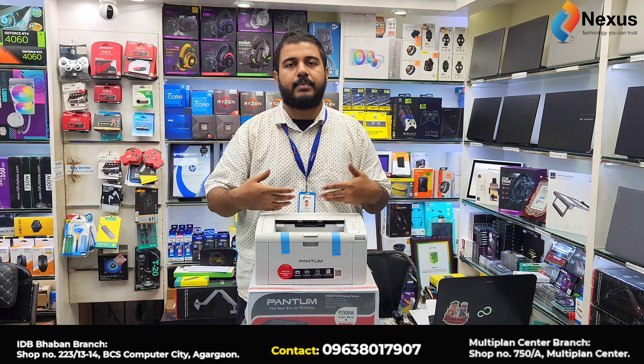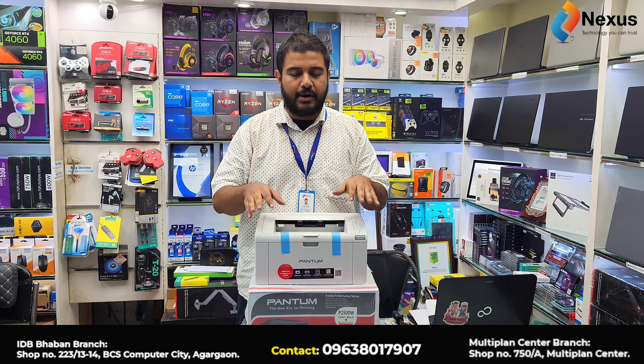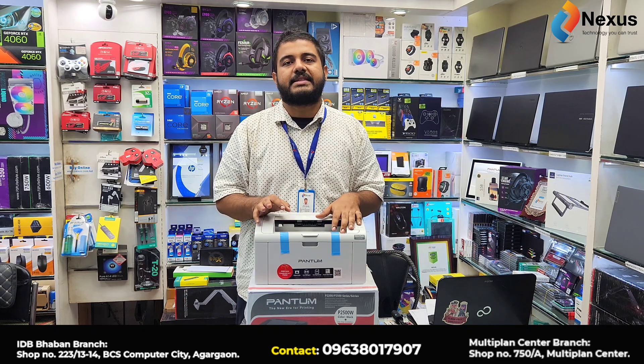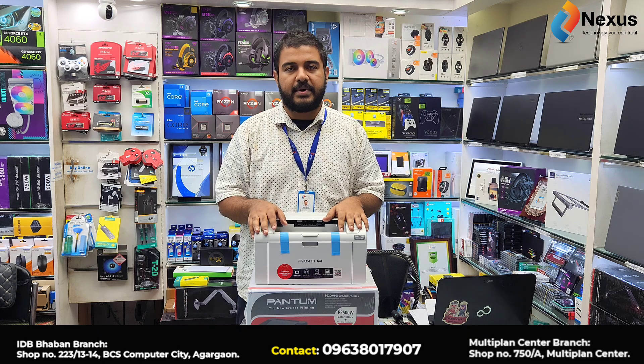We have a good price. We are getting a price to get the product. We are getting the product here. Why do we return to the Penta? We are using a Penta in Penta. So we have a carnal leather printer, single-functional printer, multi-functional printer.